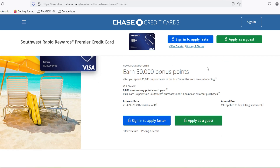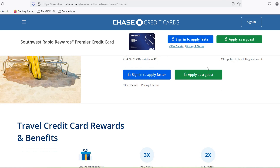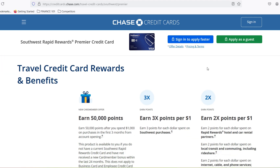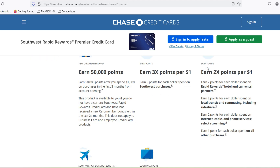Think about it — points, miles, rewards programs, they all sound fantastic in theory, but when it comes to booking that dream vacation, the question lingers: are these points actually saving me money, or am I just collecting digital dust? Well, with Southwest Airlines, things are a little different. Unlike some programs that tie your points to specific blackout dates or expensive redemption options, Southwest offers a unique flexibility.